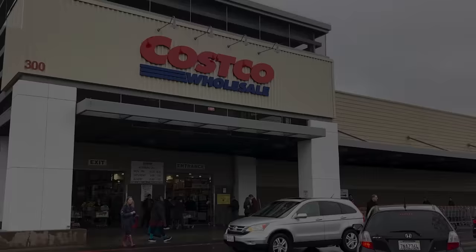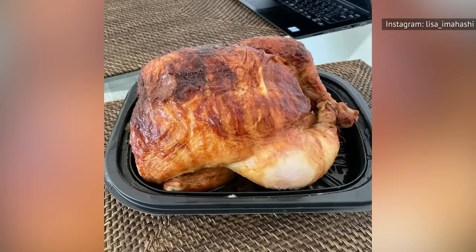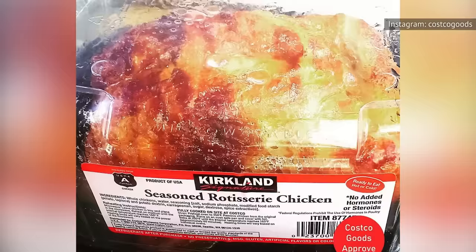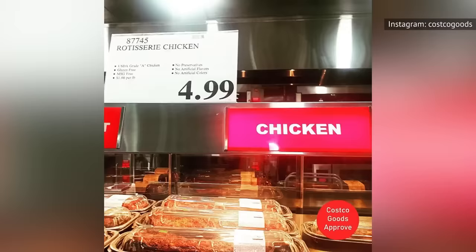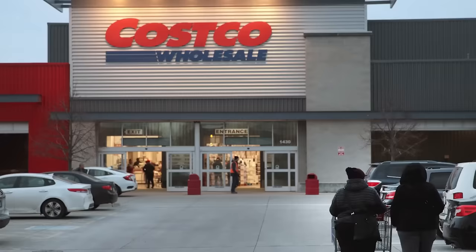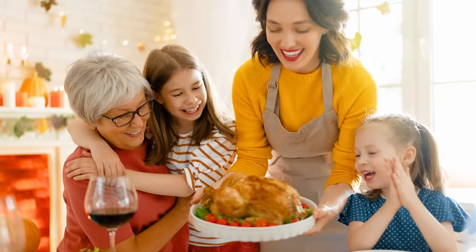Although not everything at Costco is worth buying, there are dozens of food items that you should consume at least once in your life. Not only does Costco have the best rotisserie chicken you can find anywhere, it's so tasty and such a good deal that everyone deserves to try it at least once. Costco actually loses money on each rotisserie chicken they sell, but they keep the price steady at $4.99 because they know that once you try their chicken, you'll come back again and again — and everyone knows you can't just buy one thing when you enter a Costco.